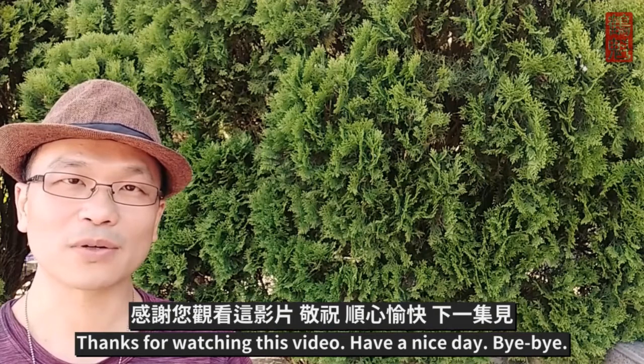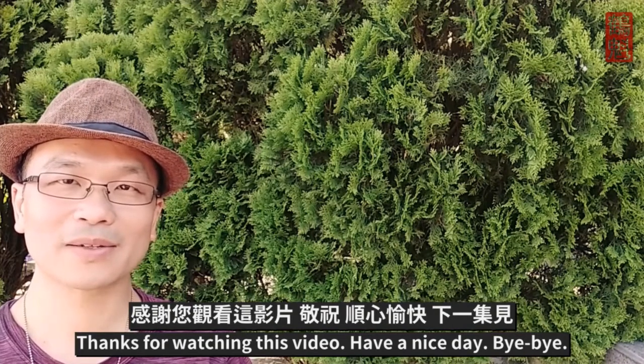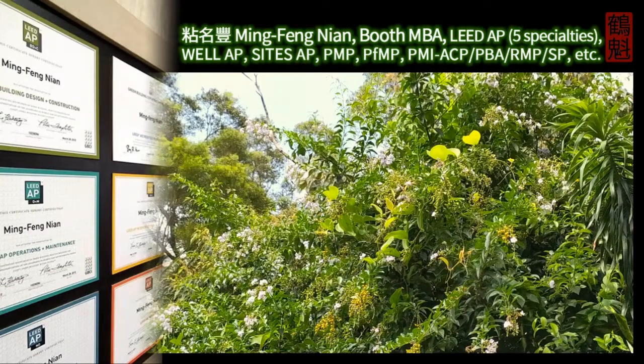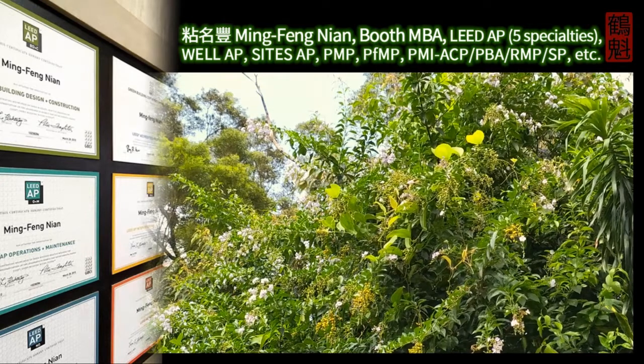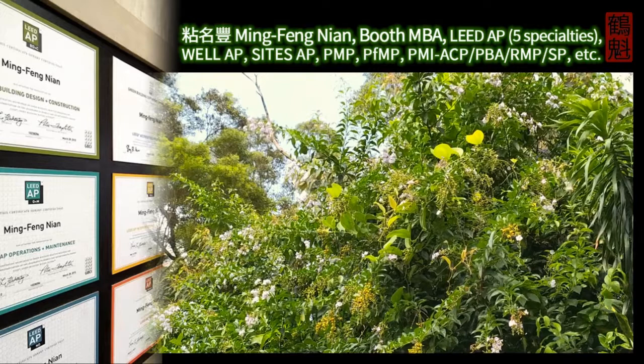Thanks for watching this video. Have a nice day. Bye bye.